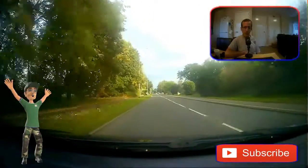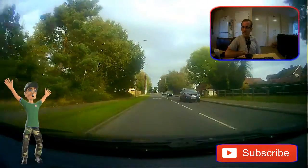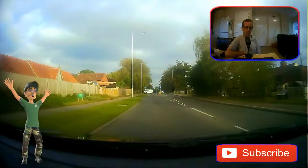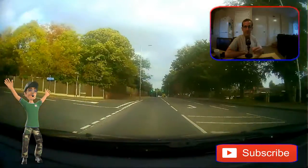Hello, and welcome back to another edition of GSS Video. I'm hoping you enjoy this one — it's going to be a little bit different, with my camera in the corner.